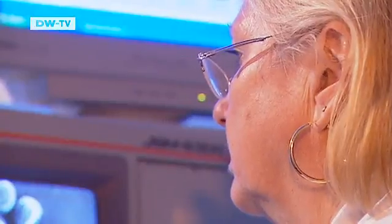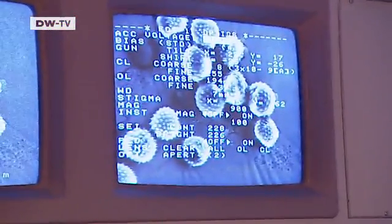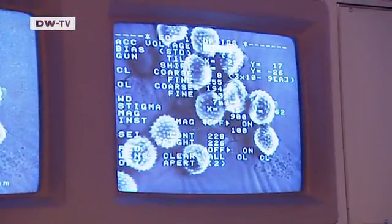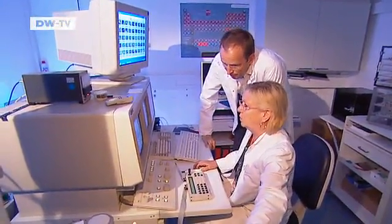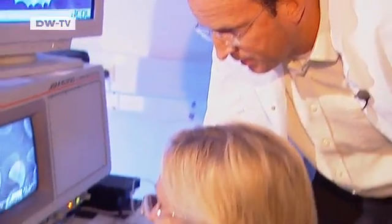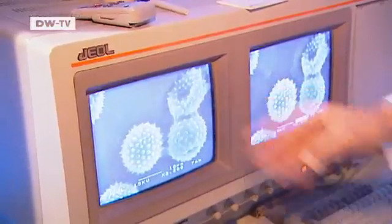Researchers at the Technical University in Munich are interested in the pollen grains that trigger allergies. Their main focus is on ragweed, an invasive species in Europe whose spread has been encouraged by global warming. This is also boosting its pollen production, much to the discomfort of hay fever sufferers.